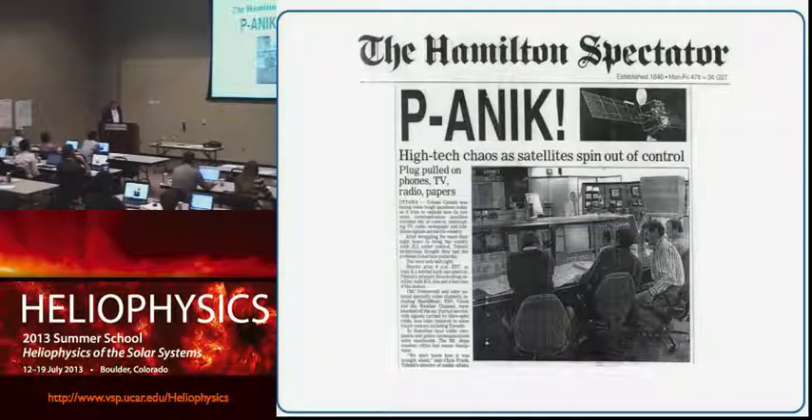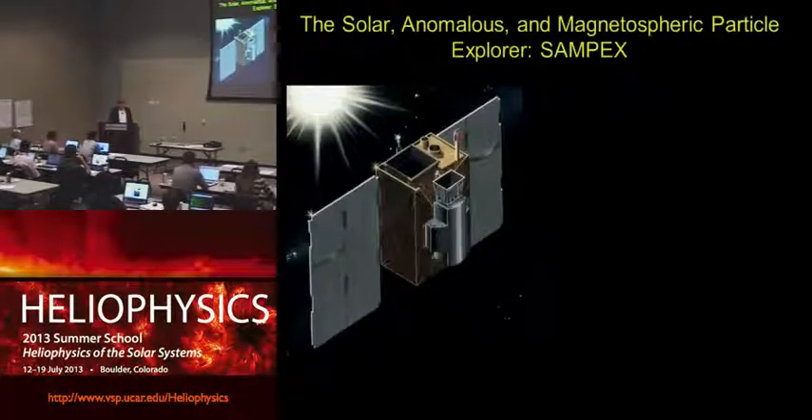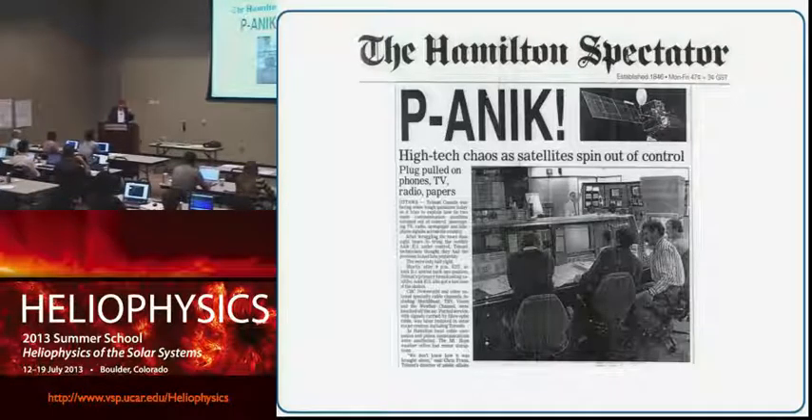Charged particles can have an important effect. The ANIK series of spacecraft from Canada — their communication satellites — back in 1994, there were three satellites in this family operating in different locations across the North American continent, and they each failed in sequence. The headline 'Panic' illustrates the effect in Canada, knocking out phones, television, radio, and newspapers transmitted via those links. There have been many examples where the space environment has been implicated as causing satellite failure.